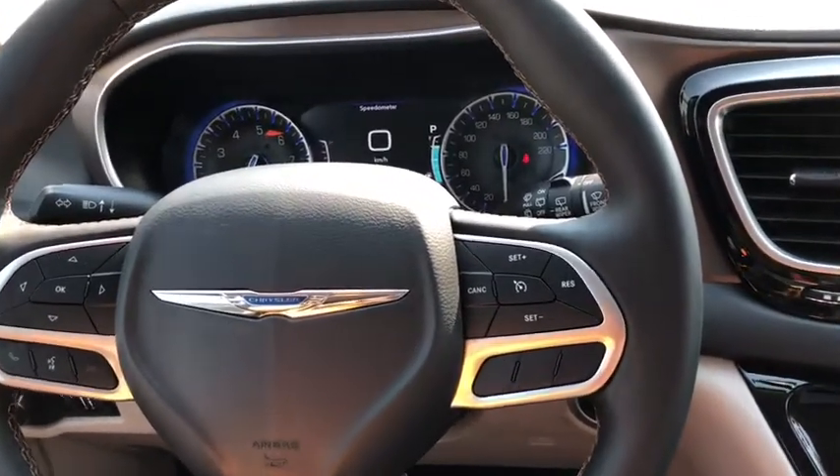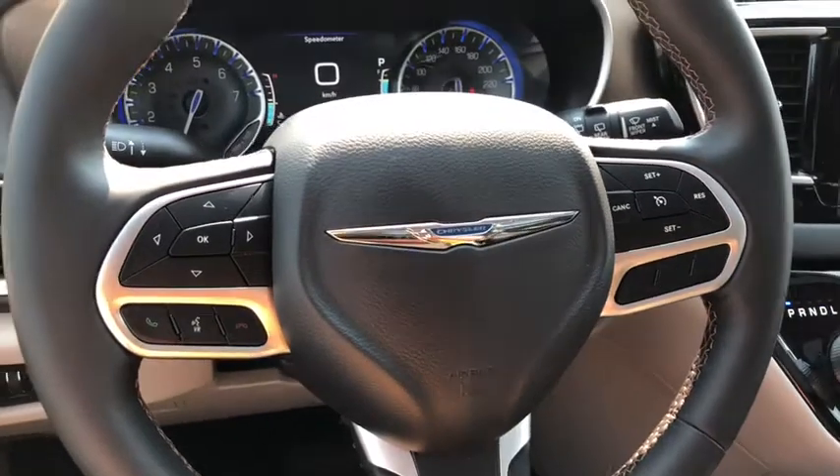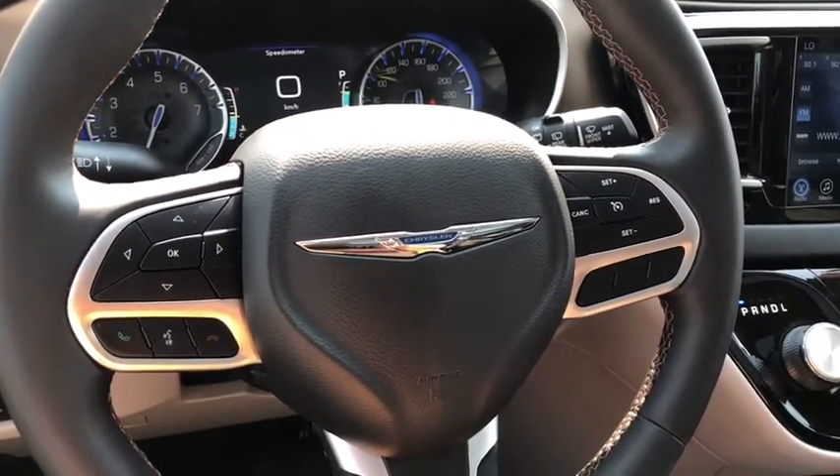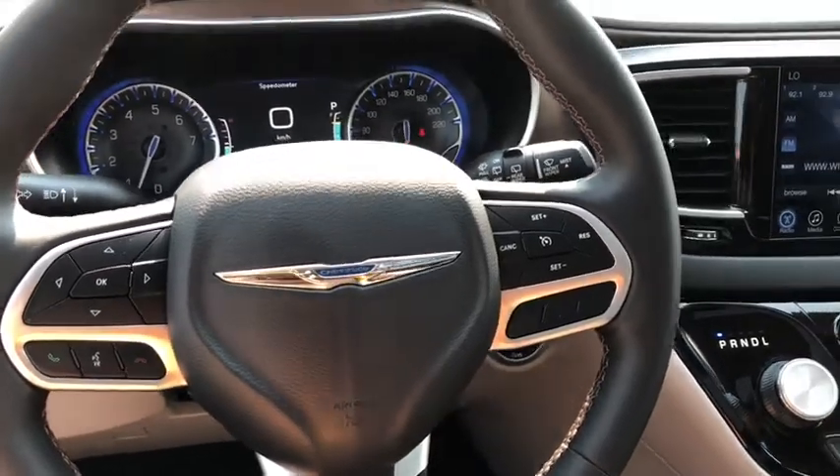On the right side of the steering wheel, you have your cruise control settings. On the left, you have your Bluetooth, voice recognition, and in-dash menu board buttons. On the other side of the steering wheel is your audio controls.